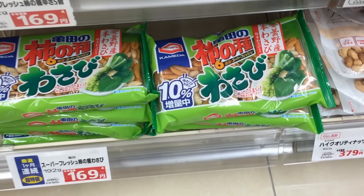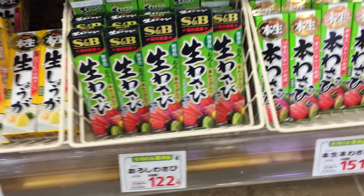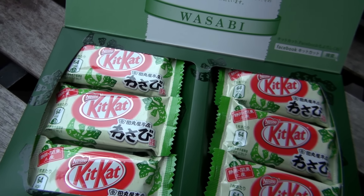Wasabi flavor can be found in snacks. It's often sold as powder or in tubes as a flavored condiment. They even have wasabi Kit Kats. Does that taste like wasabi? Sort of — just a hint of that wasabi kick. Definitely worth a try.